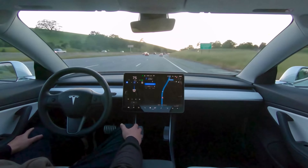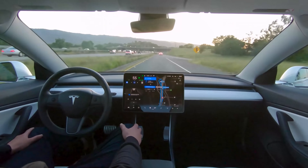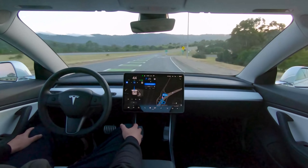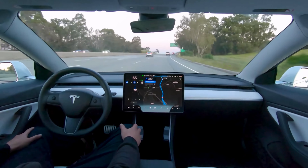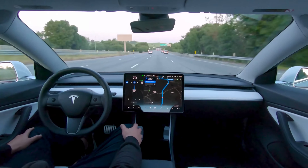Something else to keep in mind is that Hardware 4 vehicles often need more cameras on board. So if this leaked Tesla image of the potential new Model 3 does have Hardware 4, we would be looking at having at least 12 onboard cameras, versus the current 9 cameras that Model 3s on the road currently have.